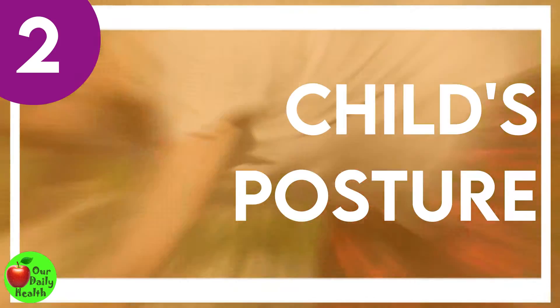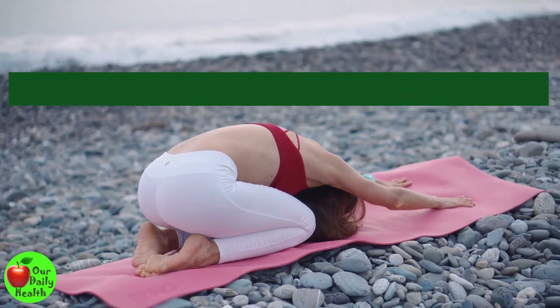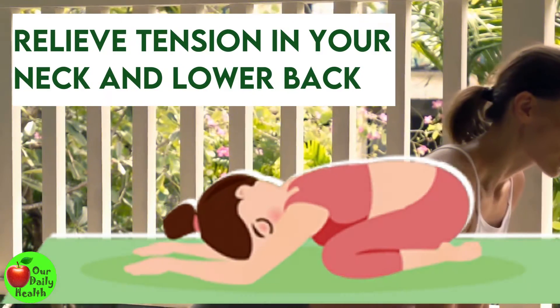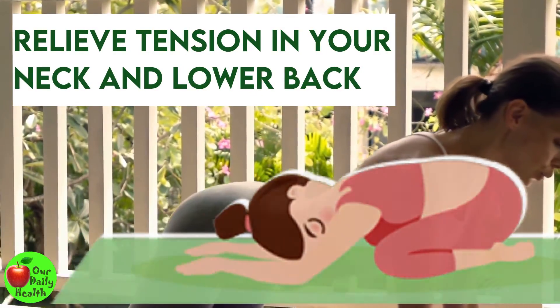Number 2: Child's Pose. The child pose helps to lengthen and straighten your spine, hamstrings, and glutes. It may also relieve tension in your neck and lower back.